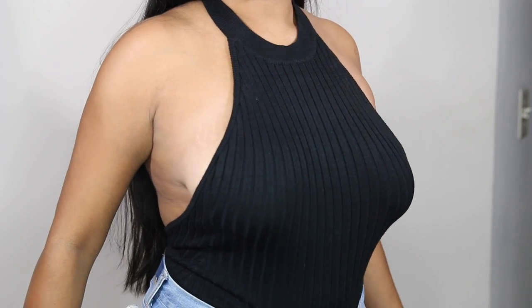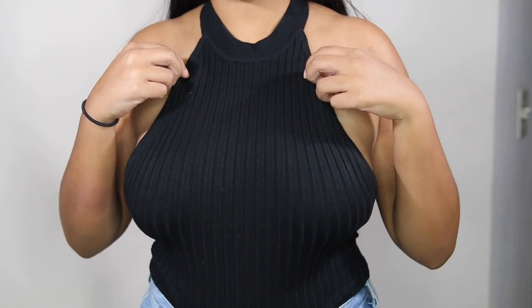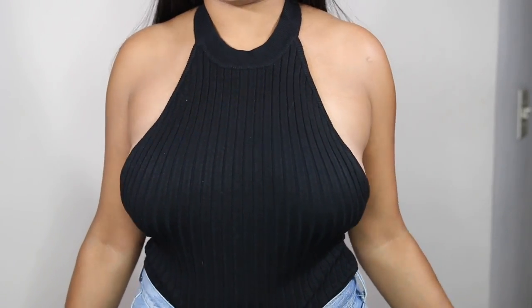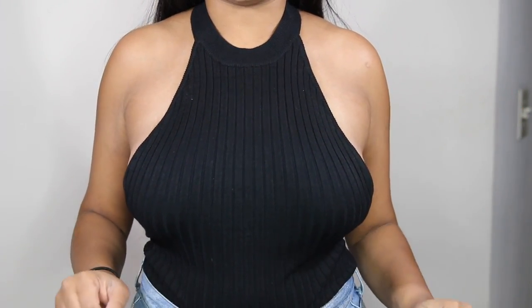It does show a lot of side boob and I ordered it in a large. So if you have big boobs, maybe order it in an extra large. The quality is really, really nice — it's way nicer than Forever 21. I just wish this part was a little bit higher, but obviously I can't really help it. I have big boobs.